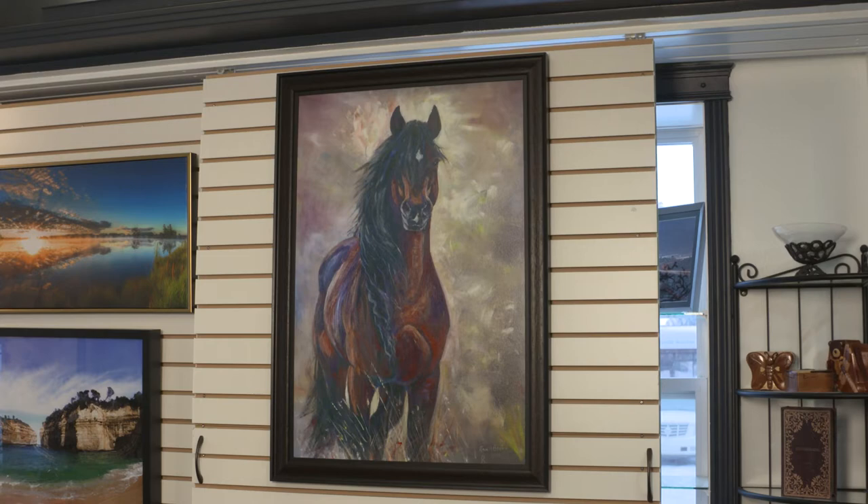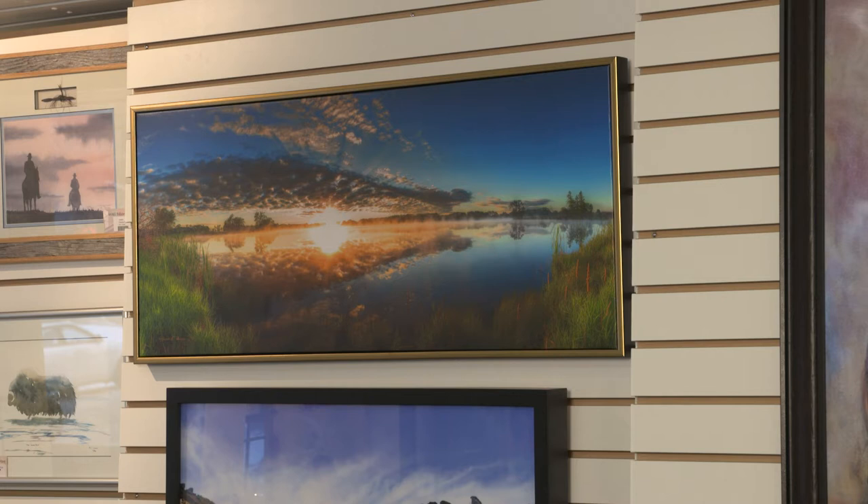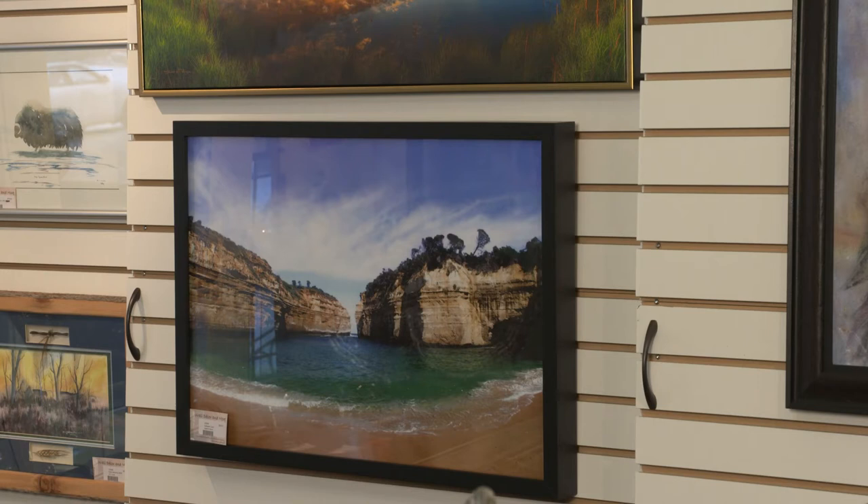Beside it, we have a print by Stuart Peterson. He's a local photographer and we've stretched and framed that one with a floater frame. Alan Wells is another local artist whose painting on the bottom is called End of the Trail — that is a print from his original, which was a 30-inch square oil painting.